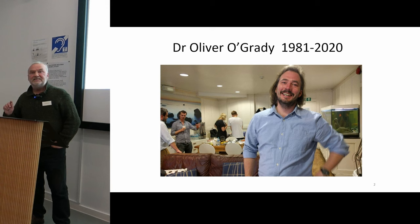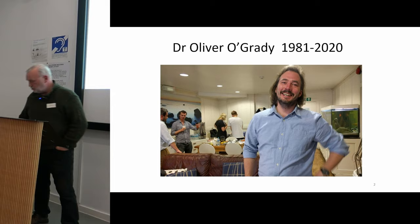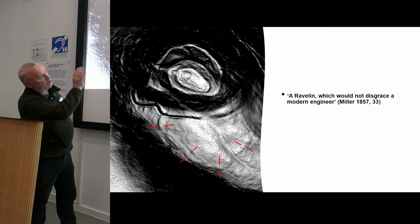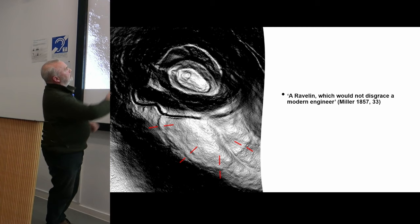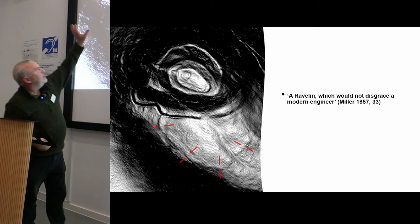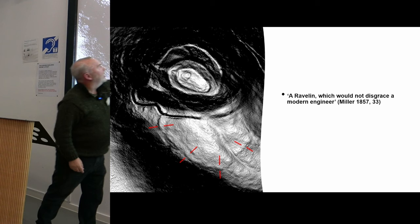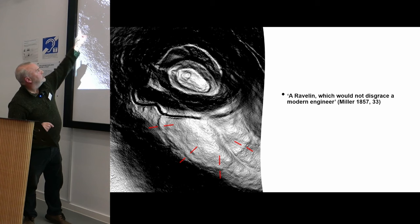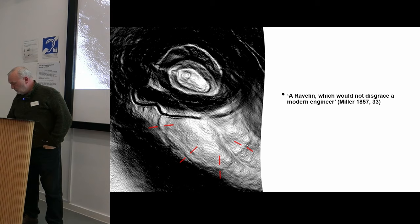Richard said this morning that Oliver was interested in places that matter, and East Lomond is one of those places. This is the very base of the hill, which is a volcanic plug, and you can see the pyroclastic flow here. The red lines delineate where we believe the outer annex of the fort is, and the main hill fort up here — the scheduled monument we haven't been in yet. We've been excavating in this outer area. It was described in 1857 by an antiquarian as 'a ravelin which would not disgrace a modern engineer,' referring to this dog-leg outer bank and ditch fortification on the southern edge of the hill.